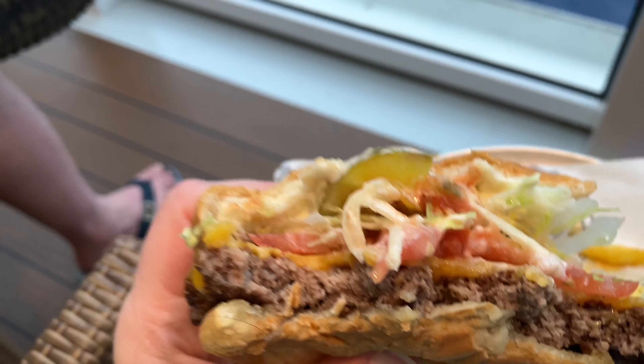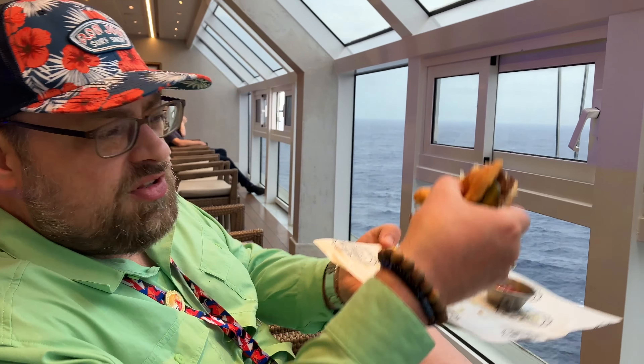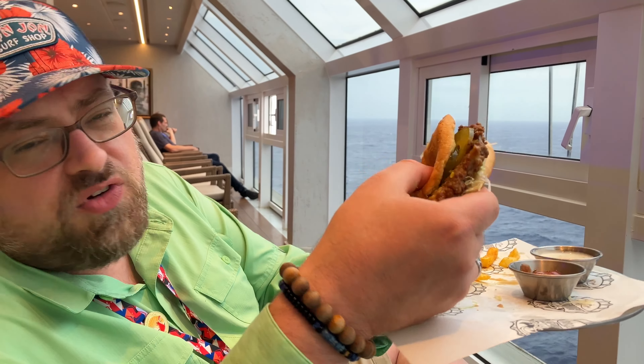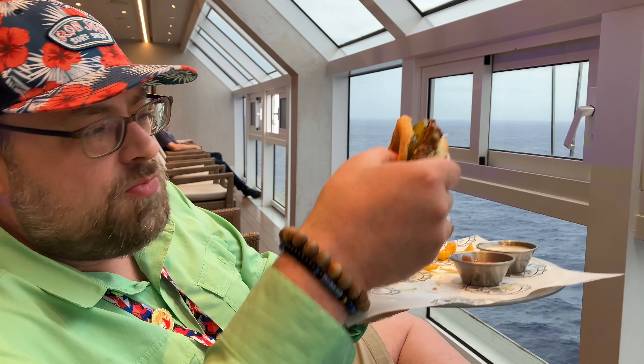Jenny's got pickles on hers too — pickles make it. It's good with pickles.